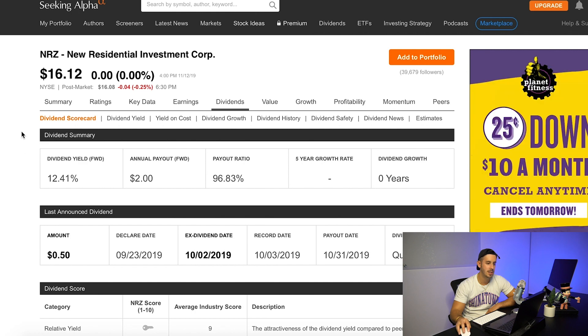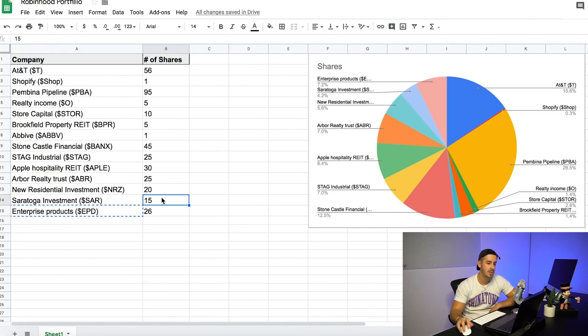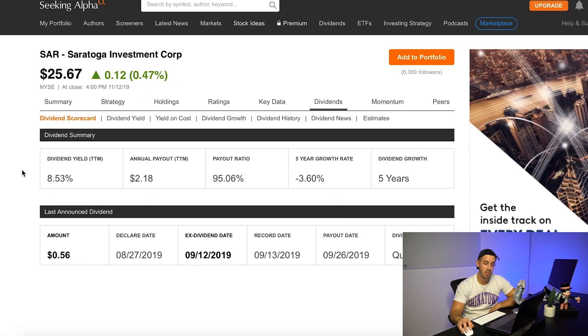Next is New Residential Investment — ticker NRZ. I heard some really good stuff about this one. It has a 12.41% yield right now, so it's a super big dividend. I do think that there might be some risk that comes along with that, as this is a newer company — so obviously a little bit more return, but probably a little bit more risk. Next is Saratoga Investment — ticker SAR — which I also heard some really good things about. This one has an 8.53% yield, which is really, really good. It does have a negative five-year growth rate and the payout ratio is pretty high, but a lot of analysts were saying it's a great buy, so I did open a little bit of a position.